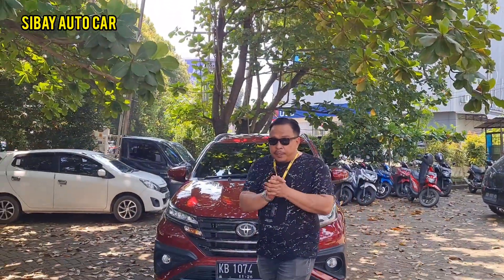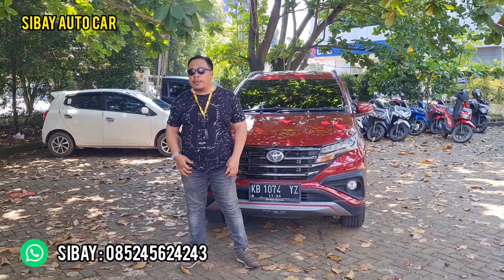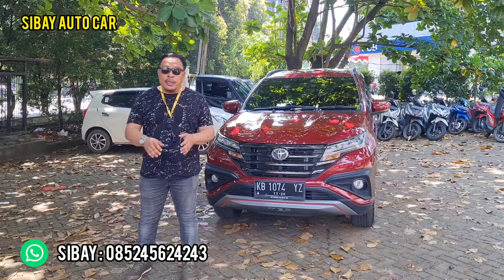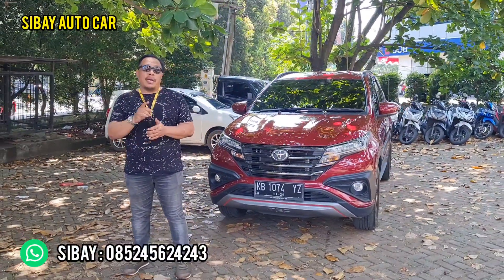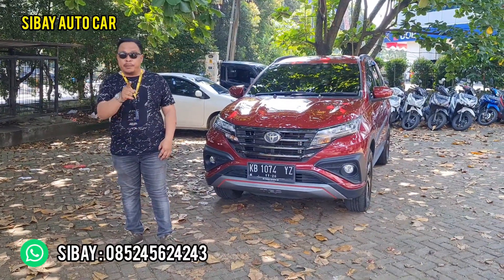Bismillahirrahmanirrahim. Assalamualaikum warahmatullahi wabarakatuh. Selamat datang kembali di channel Sibai Auto Car, jual beli mobil second. Buat teman-teman YouTube yang baru mampir, jangan lupa subscribe, like, dan kasih komentar yang positif.